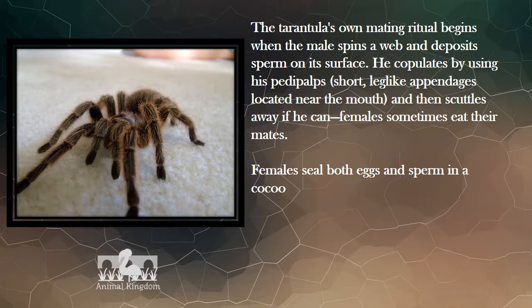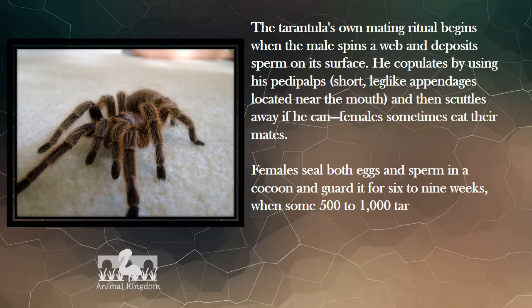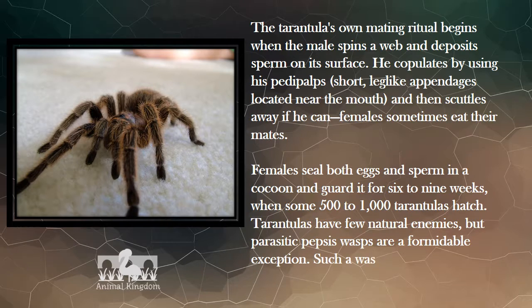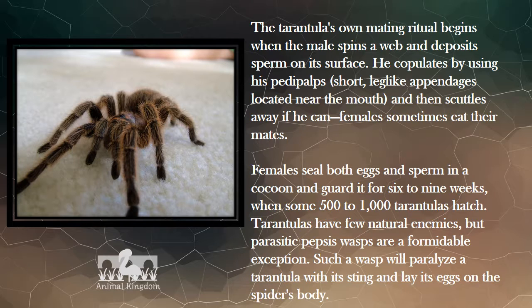Females seal eggs and sperm in a cocoon and guard it for six to nine weeks, after which some 500 to 1,000 tarantulas hatch. Tarantulas have few natural enemies, but parasitic pepsis wasps are a formidable exception — such a wasp will paralyze a tarantula with its sting and lay its eggs on the spider's body.